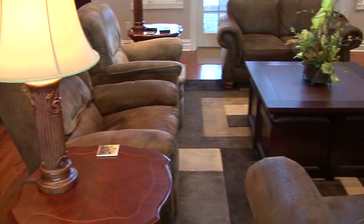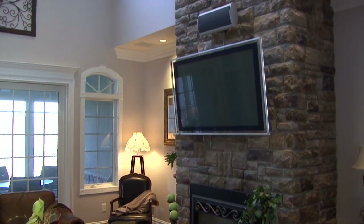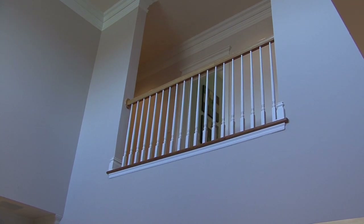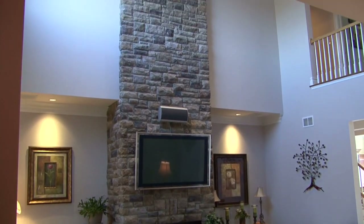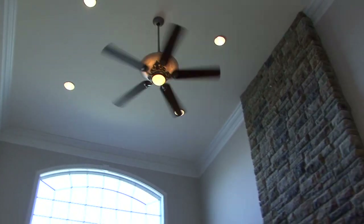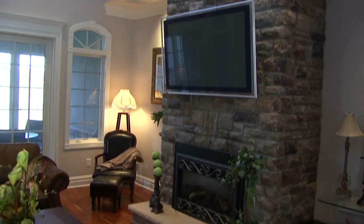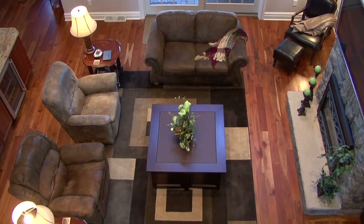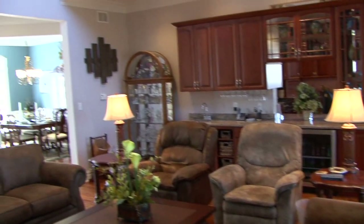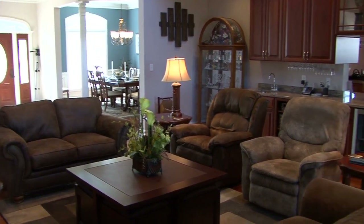Now we're going into the great room. It has a soaring 20-foot ceiling with an overlook from the second floor. There's a gas fireplace that is floor to ceiling, beautiful stone-faced. Recessed lighting, paddle fan, crown molding. There's the doorway out to the screened-in patio. Hardwood floors. Just made for entertaining — family comfort. Beautiful room.